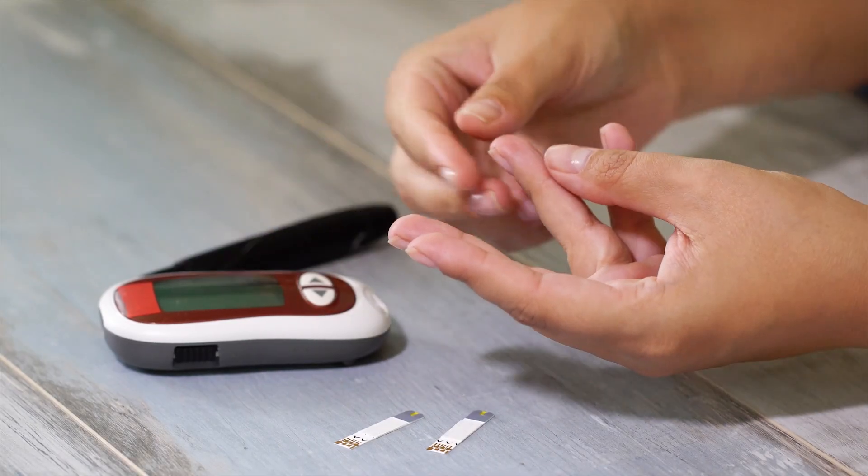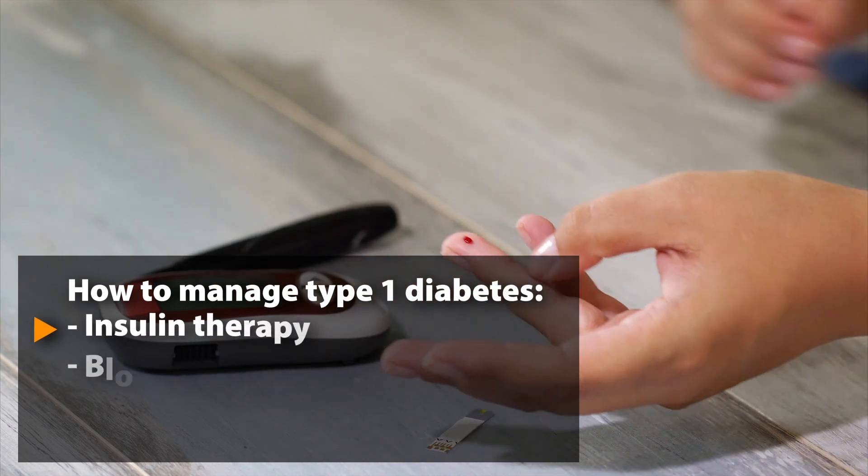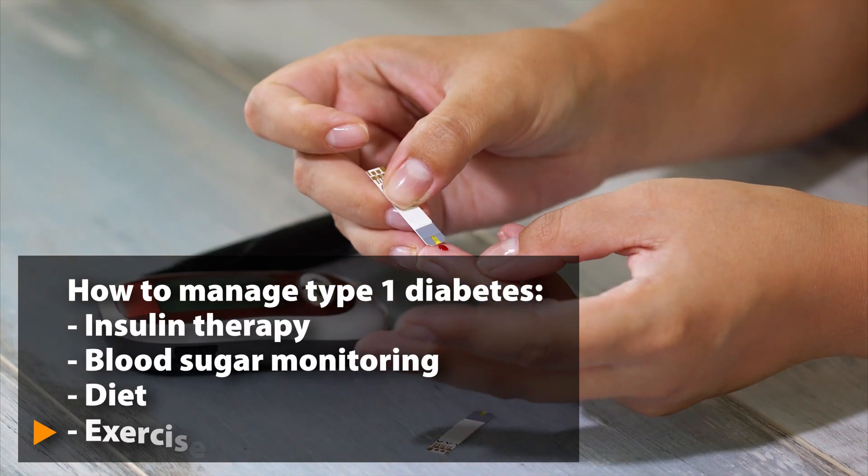There is currently no cure for diabetes, but it can be managed with insulin therapy, blood sugar monitoring, diet, and exercise.